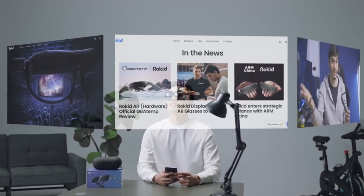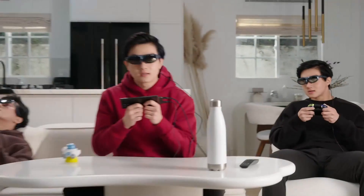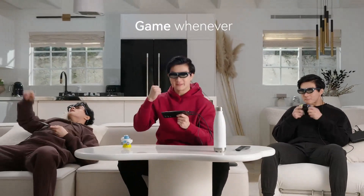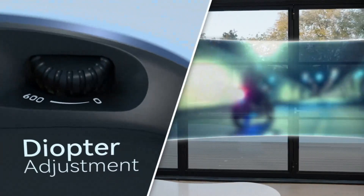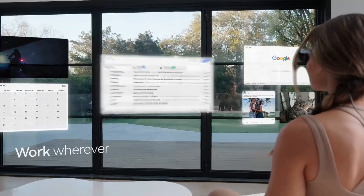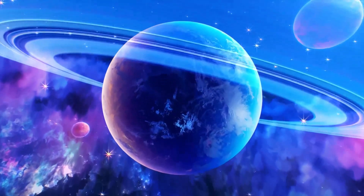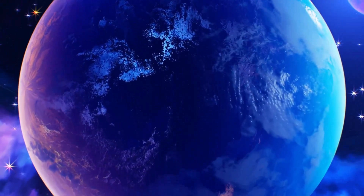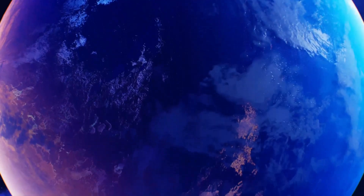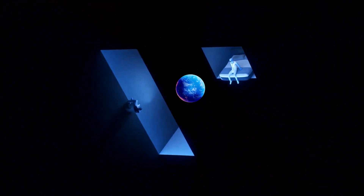User experience with Rokid Max is commendable, though slightly less refined than the XREAL Air 2 Pro. The controls are user-friendly, but the response time for gestures and voice commands can occasionally lag. Despite this, the glasses provide a satisfactory experience across different AR applications. Comfort is generally good, although the bulkier frame may be a downside for some users during prolonged use. The glasses do a decent job with audio, but the sound quality isn't as immersive as the XREAL Air 2 Pro.